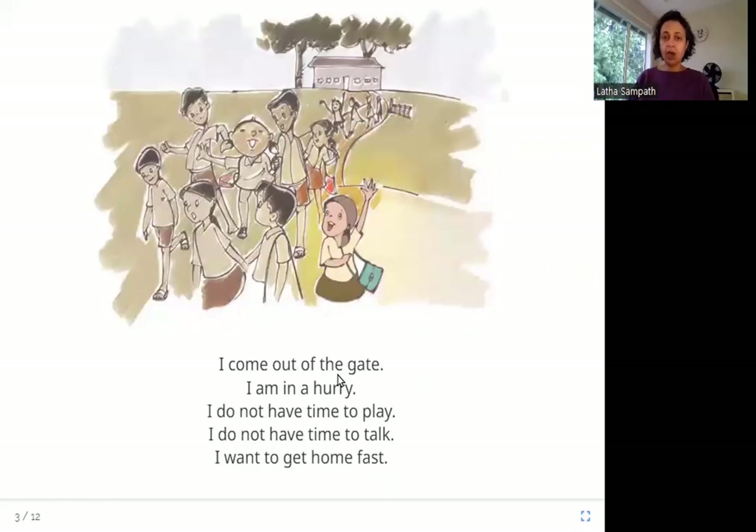I come out of the gate. I am in a hurry. I do not have time to play. I do not have time to talk. I want to get home fast. Here you can see the girl — she is in a hurry, not stopping to chat with her friends or play with them after school.